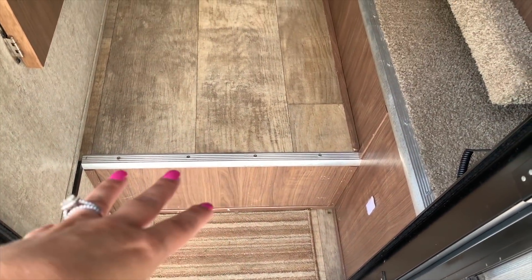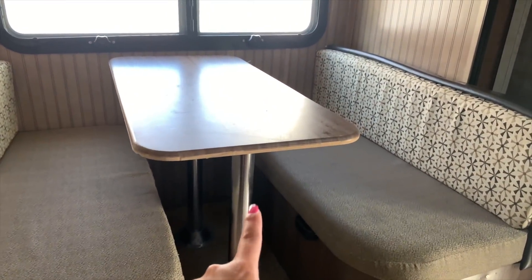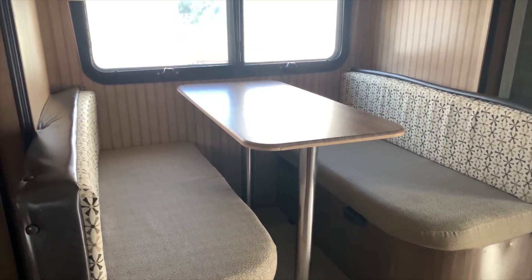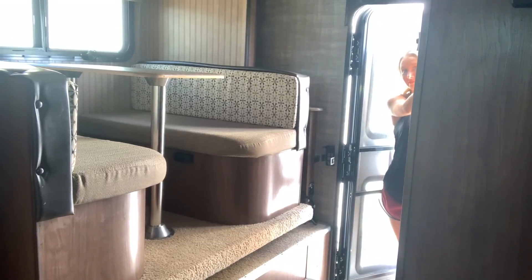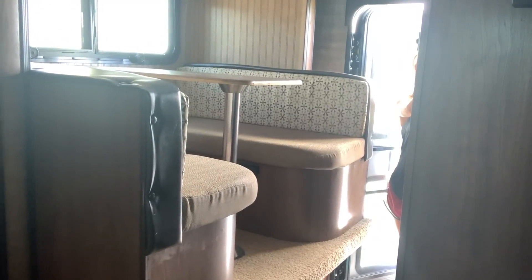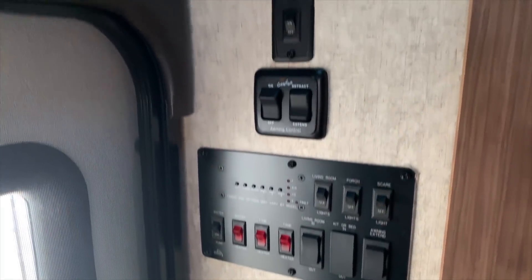Okay, once you step up here and open the door, this is what you see when you come in. This is the dinette area and it does turn into a bed — you take off the table legs, the table lays right here, you lay the cushions down, and you have a bed. That's where the girls will be sleeping. Over here is the slide out, and here is the bathroom — I'll show you that in just a minute. We have all of the control panel things for the awning, the slide out, the lights, and our tanks, right here when you walk in.